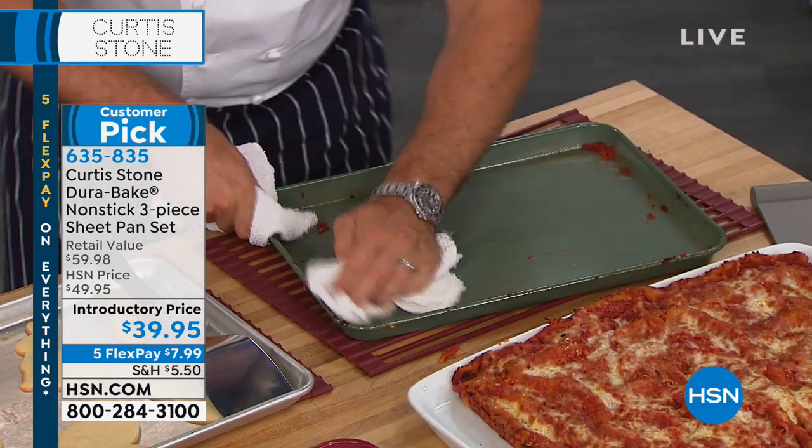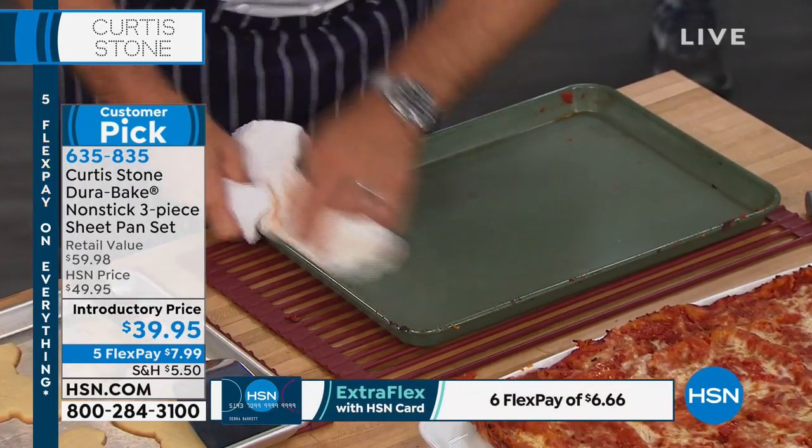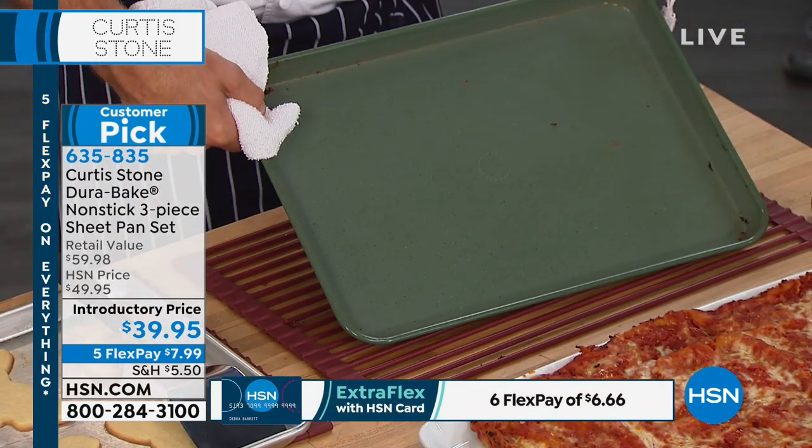Watch — the lasagna pan's clean, done. No soaking, no scrubbing, just a real quick wipe and you're done. Unbelievable, right?